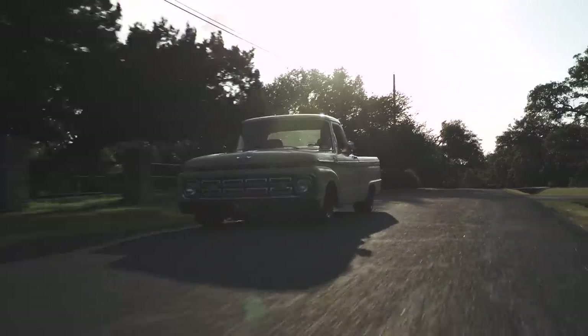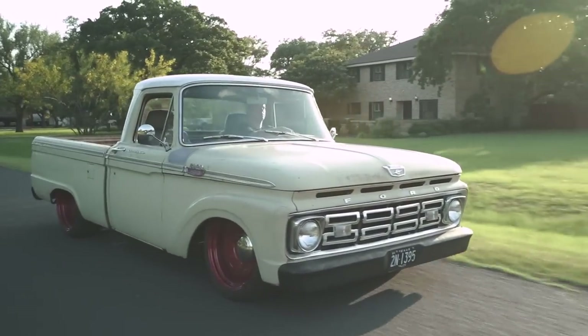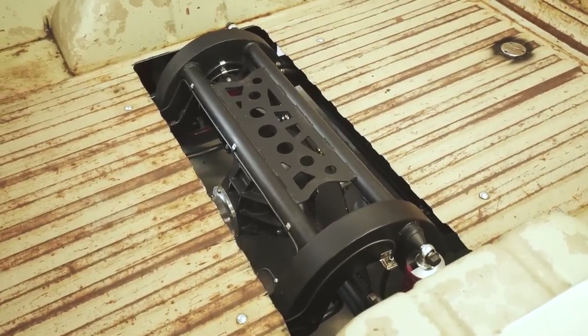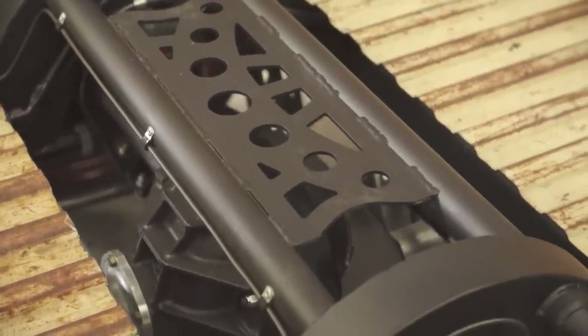If I had to guess how many hours I've put into this truck, it would probably be a lot more than I want to say on camera. For the suspension work, I always wanted to design my own four-link. One of my colleagues had already developed a four-link for his own truck and was more than willing to share the design so I could adapt it to my specific truck.